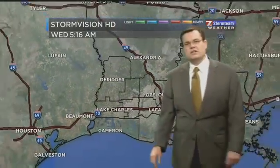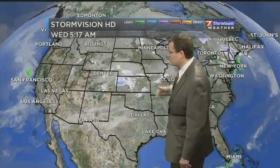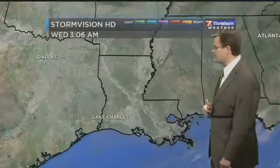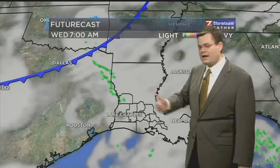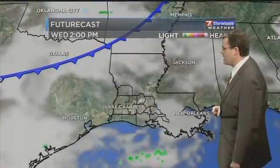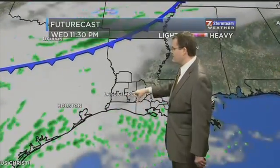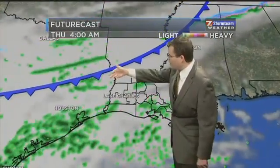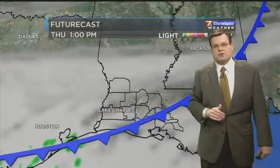Chance of showers moves in after midnight as we go into the overnight period as the front moves in. There are those snow showers out over Oklahoma and Kansas this morning, associated with the cold front that will be moving into our area over the course of the next 24 hours. As we go into the daytime hours, not a whole lot of break in the cloud cover — maybe some afternoon sun to give us that boost into the 60s. Here comes the front though, with a few showers. This is not going to be a big rain producer.